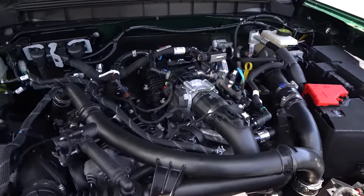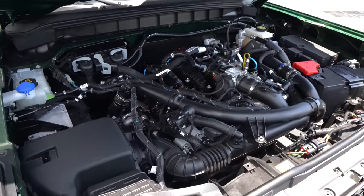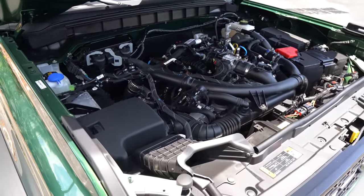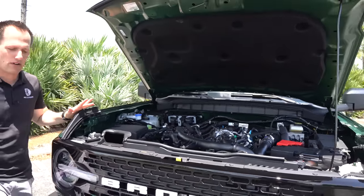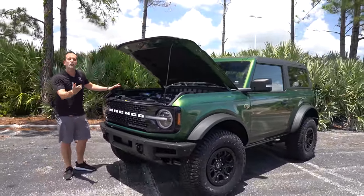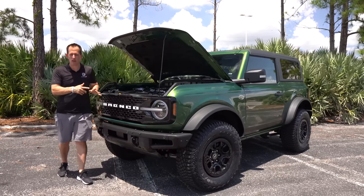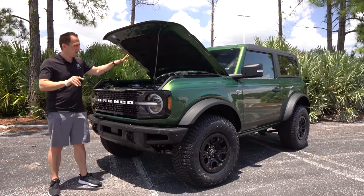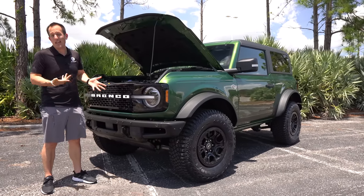You can tow up to 3,500 pounds. When I told you about approach angle — that's how much clearance we have at the front — that's 29 degrees. Departure angle is over 33 degrees at the rear. So lots of room, lots of power. But let's fire up this Bronco and hear what it sounds like.